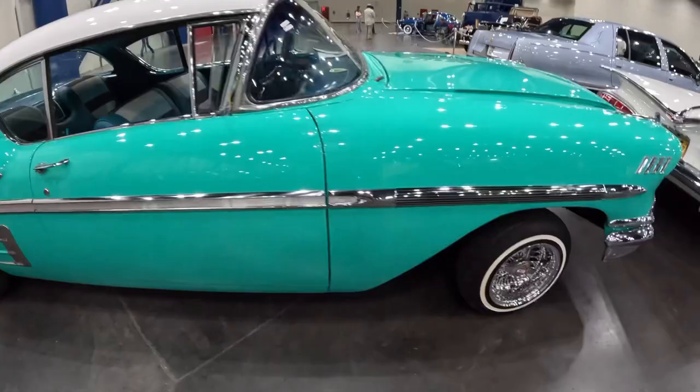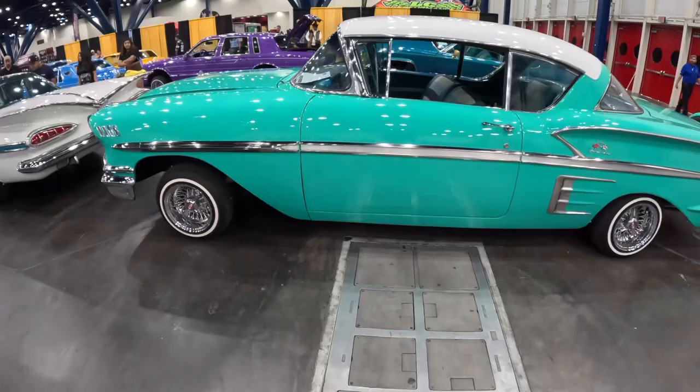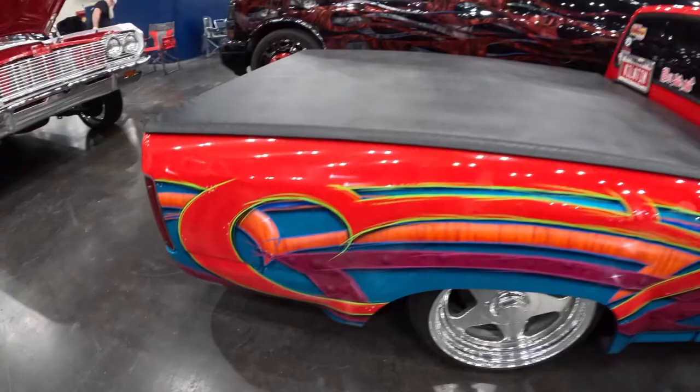Chevy Impala — what year is it? That's a beautiful color on this Impala. 1959 Chevy Impala — clean, love the color with the white top. Interior — sick.